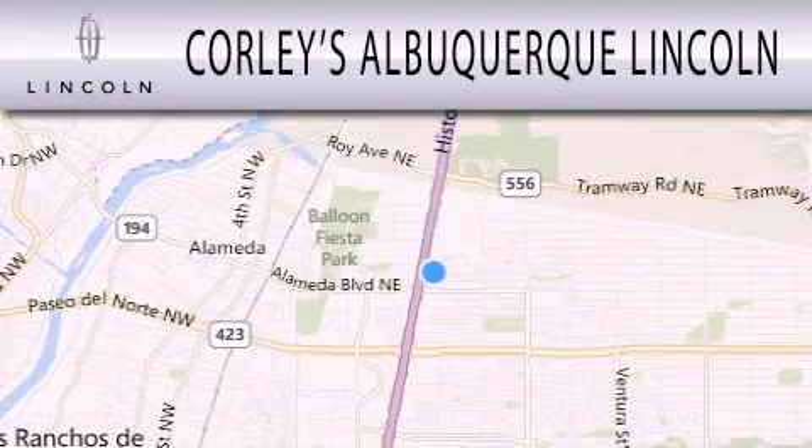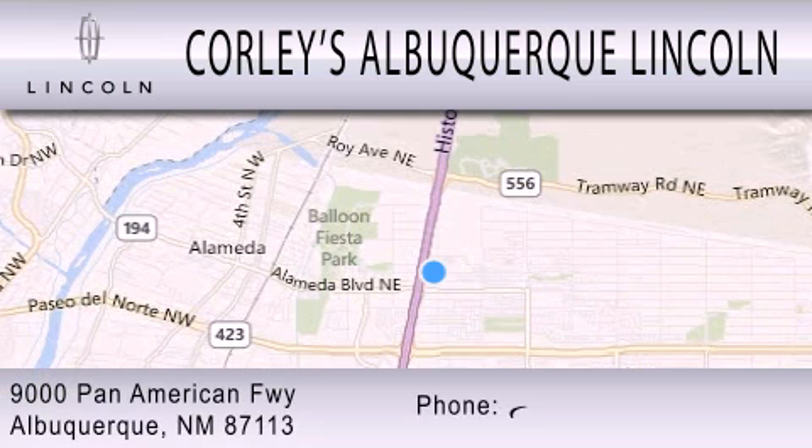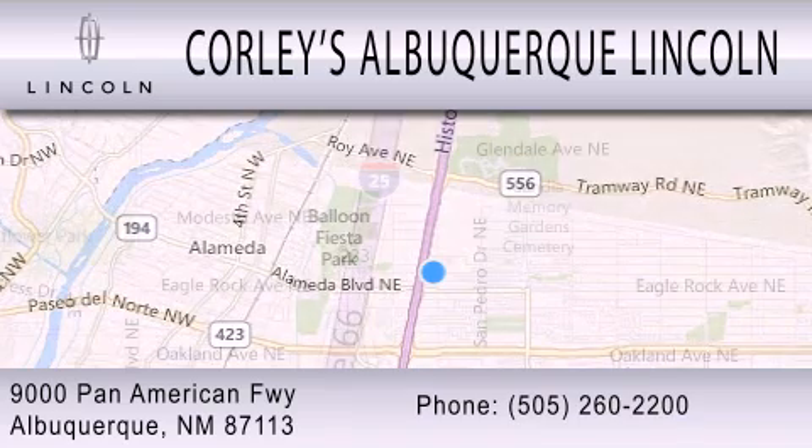Corley's Albuquerque Lincoln is dedicated to doing everything possible to ensure that the experience you have selecting your next vehicle is as pleasant as possible. We're located at 9000 Pan American Freeway in Albuquerque.